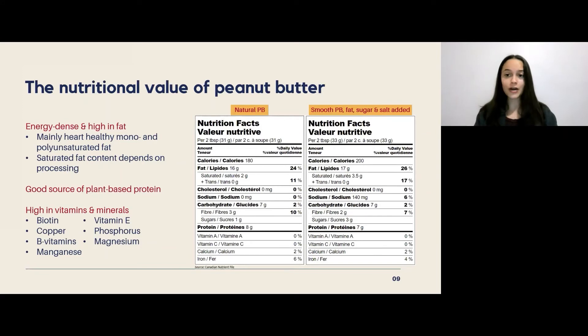In terms of the nutritional value of peanut butter, it is energy dense and high in fats — specifically heart-healthy mono and polyunsaturated fats, which have been found to decrease the risk of heart disease. No matter whether you're eating a natural or processed peanut butter, there is a small amount of saturated fat, with processed peanut butter having a higher amount. Peanut butter is a really good source of plant-based protein with at least seven grams per serving, and a great source of vitamins and minerals.